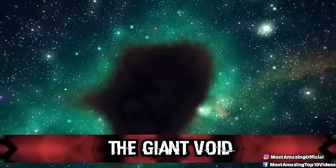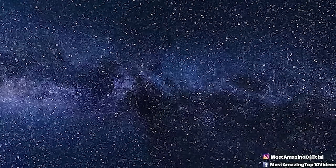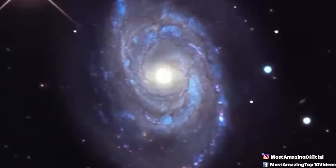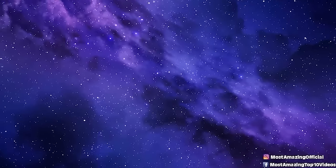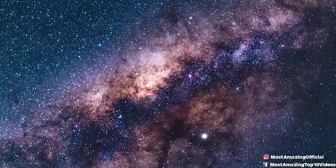Number three: the great void. The giant void is an extremely large region of space with an under-density of galaxies, located in the constellation Canes Venatici. It is the second largest confirmed void to date, with an estimated diameter of 1.3 billion light years, and its center approximately 1.5 billion light years away. It was discovered in 1988. Unlike a black hole, the giant void isn't a hole in space — instead it is curiously empty of both matter and dark matter. Different from a black hole, light can pass through the void, though scientists believe it contains dark energy.